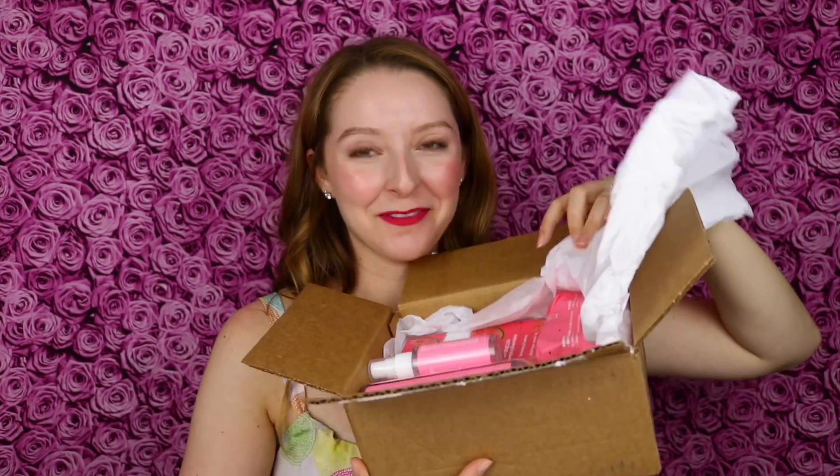The Purlisse baby cream is another product that I have a full dedicated review video on — linked in the description — because that is my favorite, most amazing baby cream. I have a visitor — this is Dexter, my new puppy. He was getting very interested in the filming, so let's see what I got from Purlisse. I can see a lot of watermelon on top, which I love.